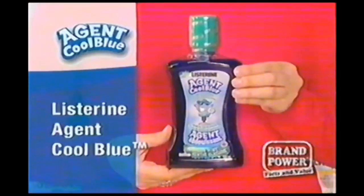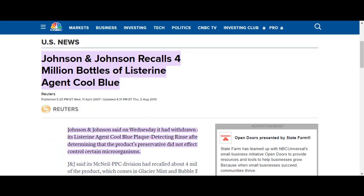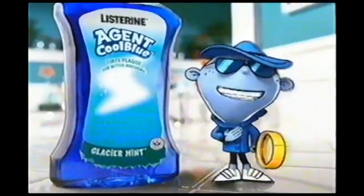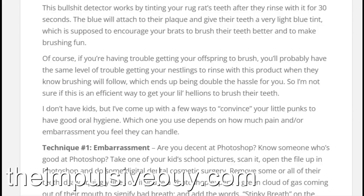It was recalled in 2007. Why? Apparently the company who distributed Agent Cool Blue, Johnson & Johnson, recalled 4 million bottles of the mouthwash because they had determined that the product's preservatives didn't fully control certain microorganisms in the Listerine. Other sources say that as of now, there have been no reports of any health-related events from consumers. Plus, the people who tested the product say it didn't reveal any plaque at all. That's a bit unfortunate because the product seems well done enough — it seems quite kid-friendly.